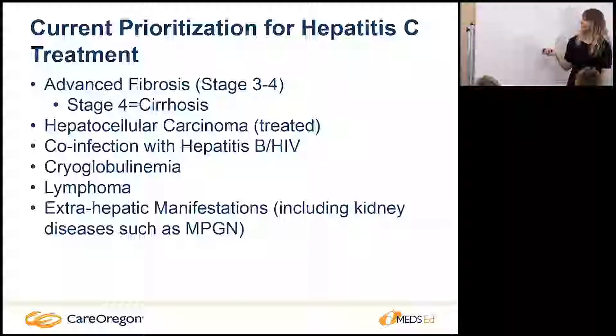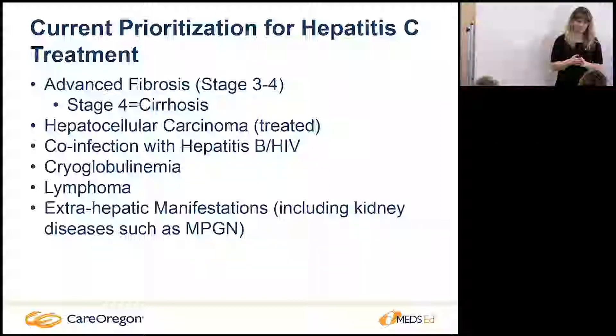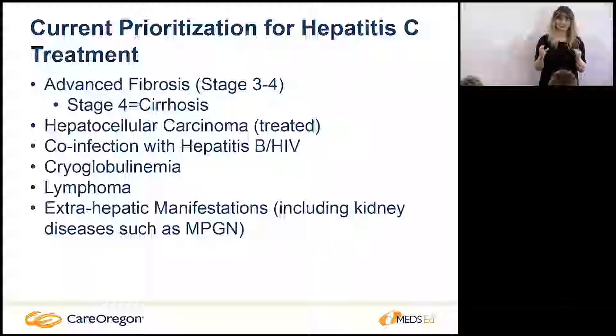We also prioritize patients who have had hepatocellular carcinoma that has been treated — notice the treated portion. If someone has active hepatocellular carcinoma where we're not sure we can treat it, we're not going to start them on antiviral treatment because of the risk for metastasis. Their mortality is less than five years anyway if they have those liver lesions, so we want to be very careful about patient selection.